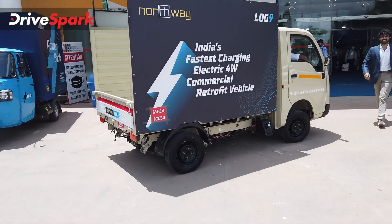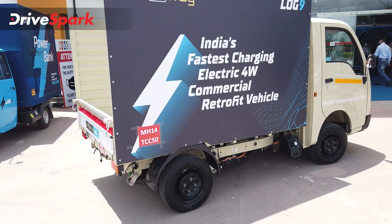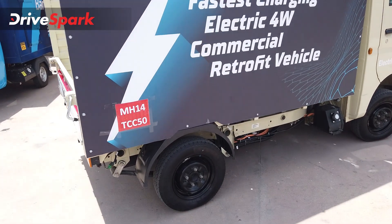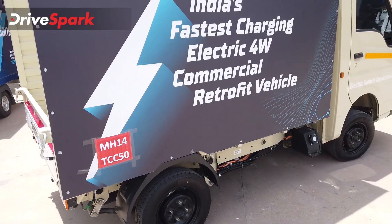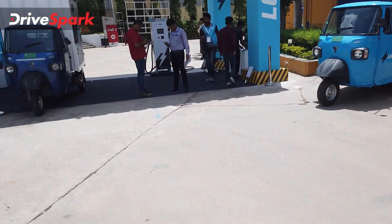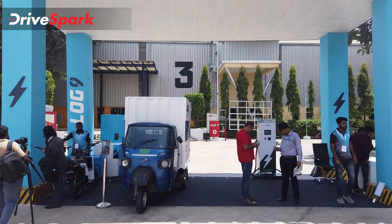This is India's fastest charging electric 4-wheeler commercial retrofit vehicle on display at the test centre.